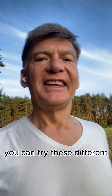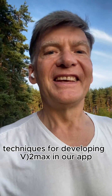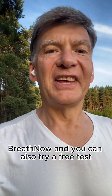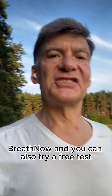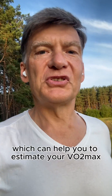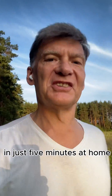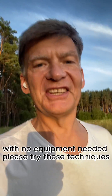You can try these different techniques for developing your VO2max in our app Breath Now. There you can also try a free test we developed together with scientists at the University of Cambridge, which can help you estimate your VO2max level in just 5 minutes at home with no equipment needed.